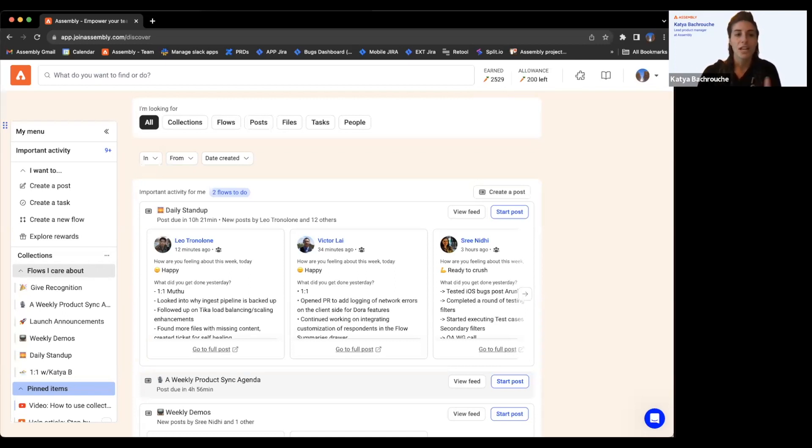That's an overview of the functionality we've added to this new experience that did not exist previously. Starting with the important section — in the old experience there was no highlight. We had notifications in the bell icon, but there was no way to just surface that information to you. It was very meticulous.